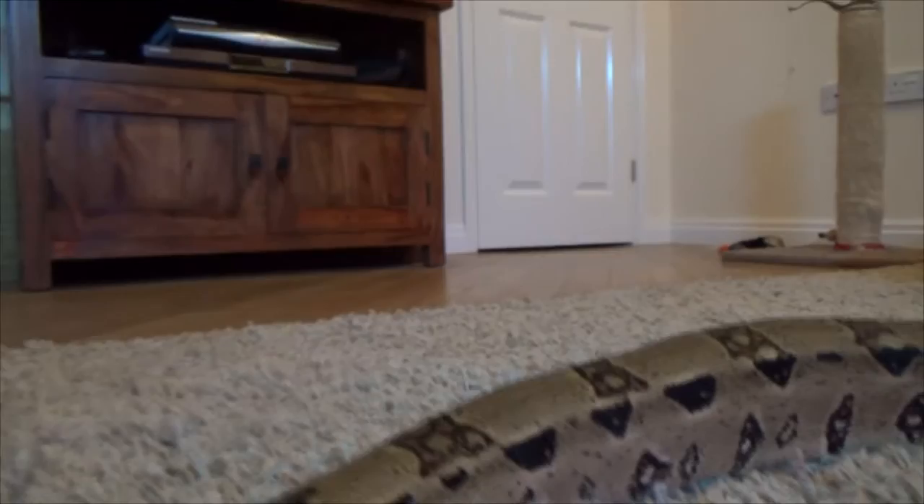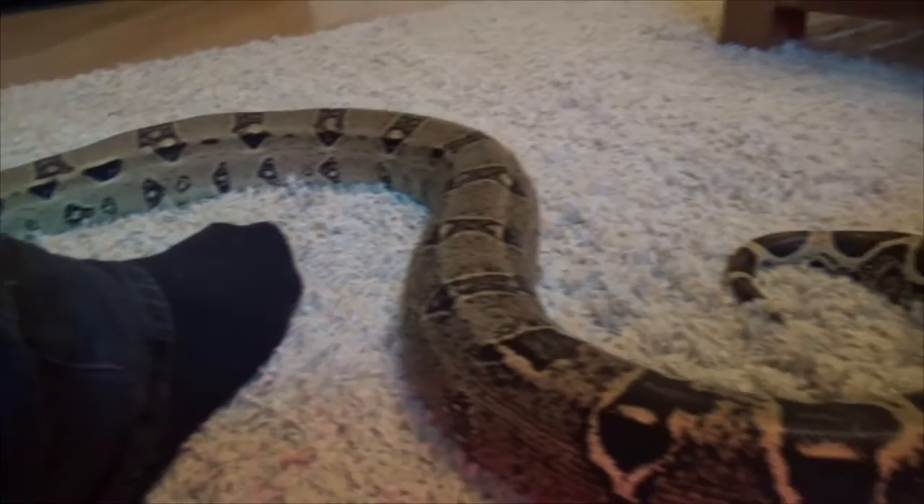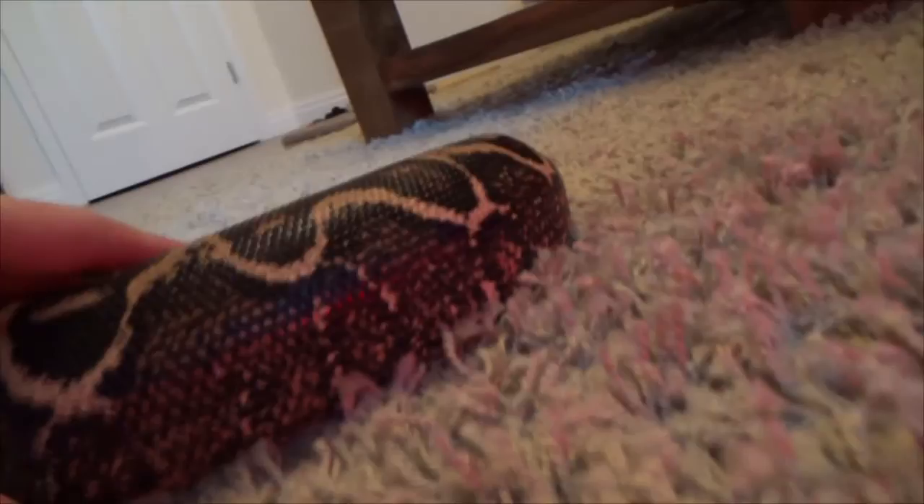Don't worry — my cats were locked out of the room at this time, even though you can see the scratching post in the background. I'll do a low-angle view just to get an idea of how big she actually is. That's my foot — I'm a size 11 — so you can see how big she is: she's over six foot. A very nice snake with a really good temperament.